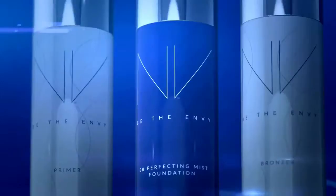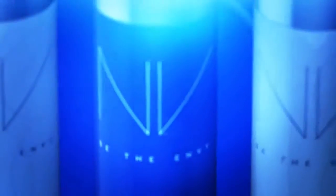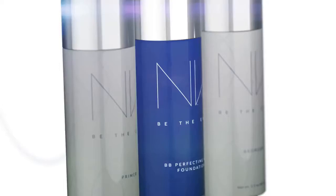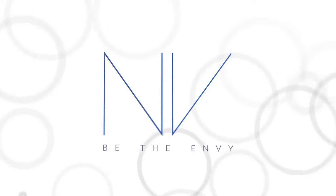Envy BB Perfecting Mist Foundation is perfect for all skin types and tones. It's weightless and buildable, and it has our exclusive Youth Enhancing APT200. Get photo-ready results and fabulous skin — Envy BB Perfecting Mist Foundation.